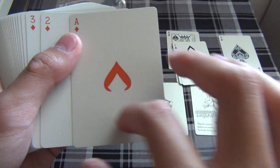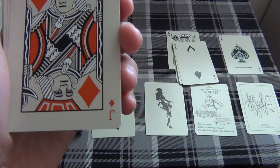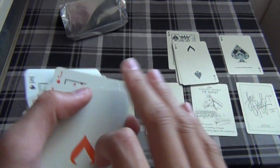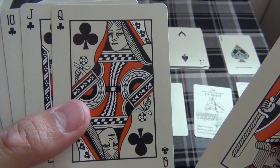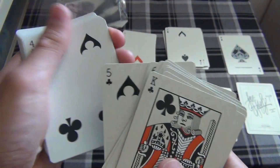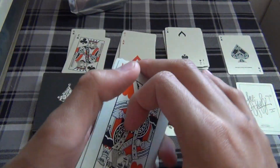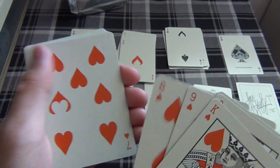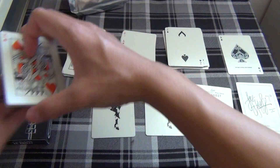Next is the diamond suit with a nice ace of diamonds. The jack of diamonds, queen of diamonds, and the king of diamonds with a somewhat sad-looking face. Then the club suit: king of clubs, queen of clubs, and jack of clubs. Finally the hearts — king of hearts, queen of hearts, jack through two and ace. There's the full deck.